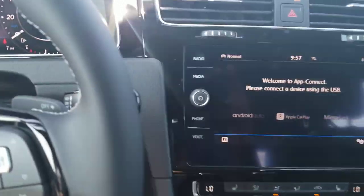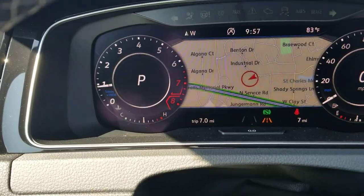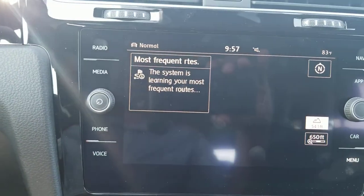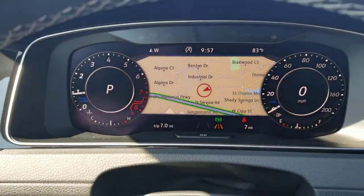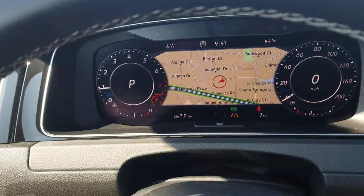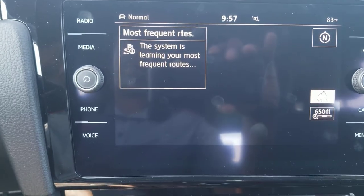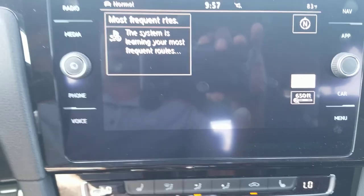You can run two screens — navigation on the digital cockpit and a map on the infotainment screen. However, as soon as you activate your phone for turn-by-turn navigation, the onboard screen blacks out. You can show two maps at the same time using the onboard system and Waze, Google Maps, or Apple Maps, but turn-by-turn from your phone disables the onboard display.